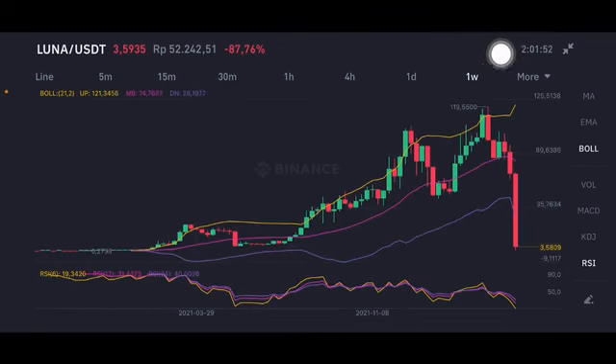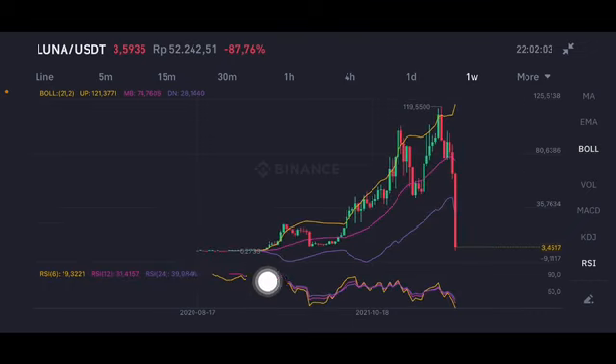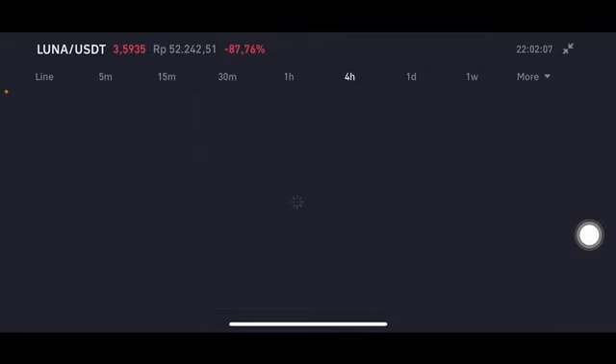Looking at the one-week chart, the highest price was at $119, and it has dropped so hard — three weeks of really red bars already. We're basically back to prices from the first days of launching.